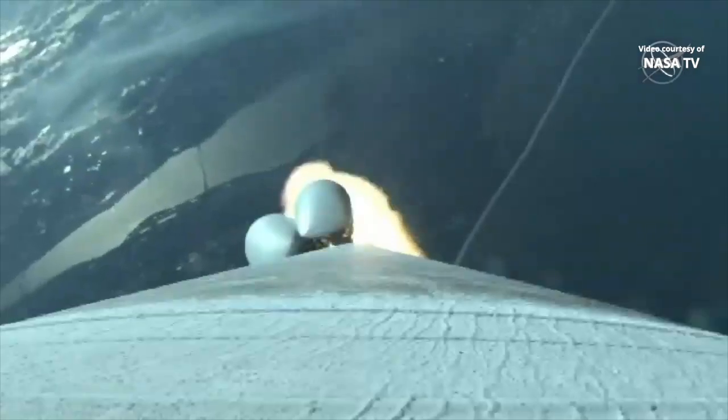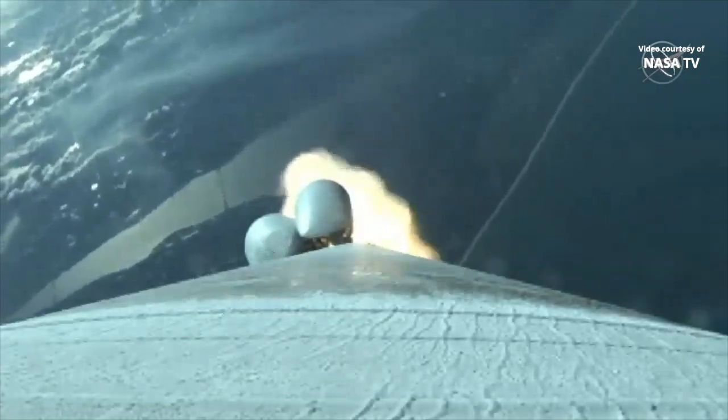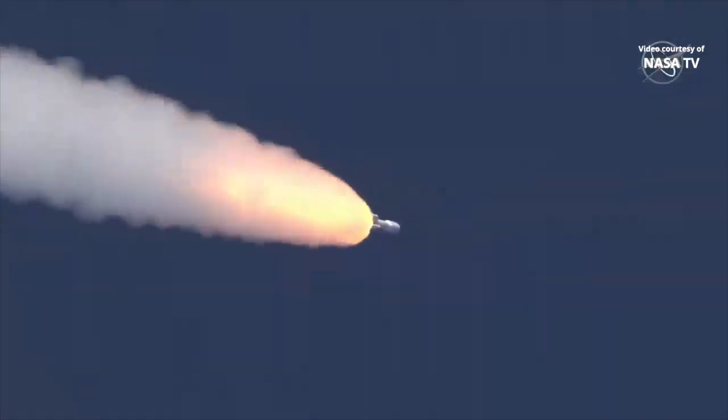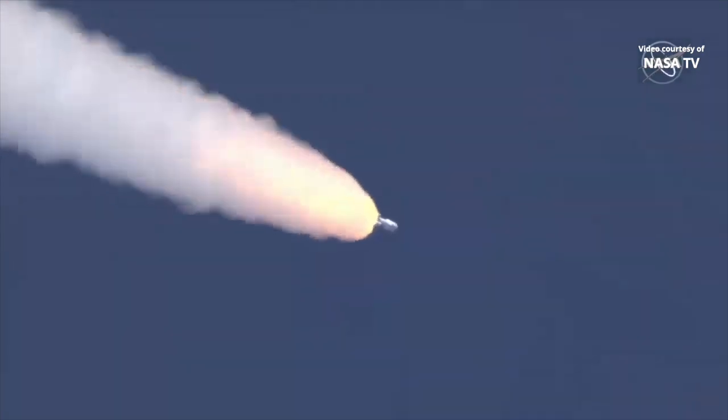RD-180 is now throttling back up. It backed off the throttle to reduce the stress on the rocket. Now at 75 seconds into flight. Atlas is 13 miles in altitude, 10 miles downrange distance, traveling at 2,700 miles per hour.